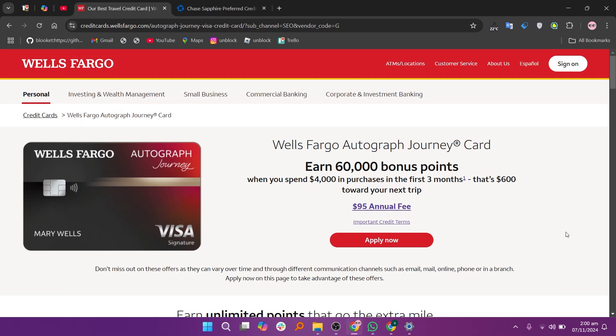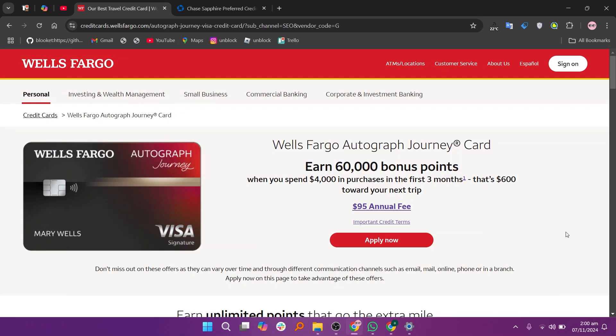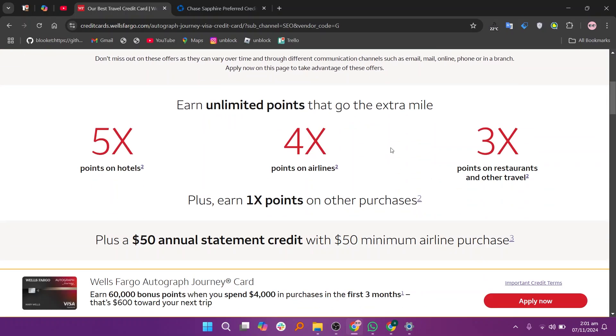In this video, we will compare Wells Fargo Autograph Journey and Chase Sapphire Preferred. If you want to get started with either card, you can use the links given down in the description. The Wells Fargo Autograph Journey and Chase Sapphire Preferred are both popular credit cards with unique benefits.